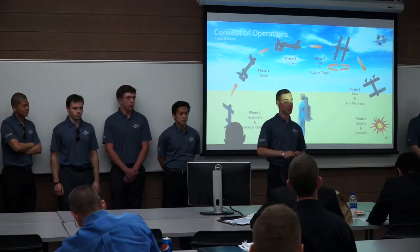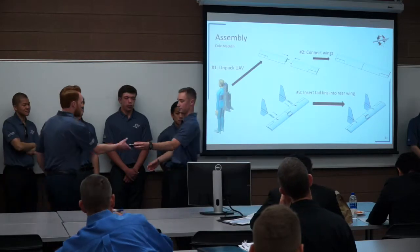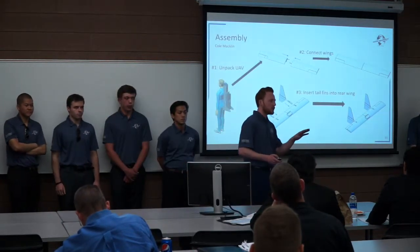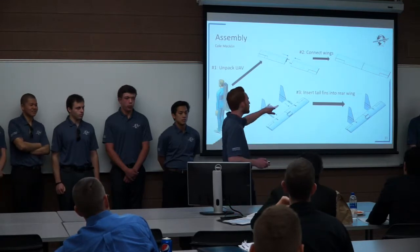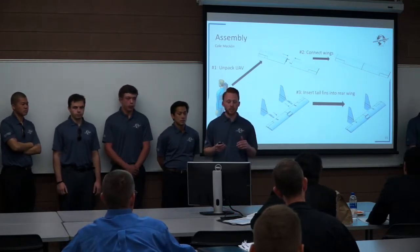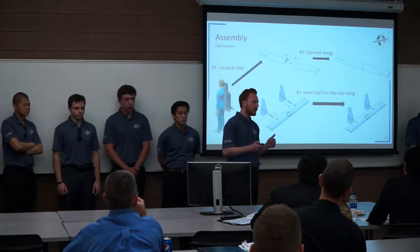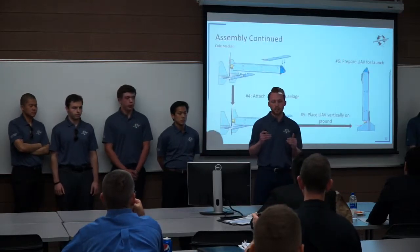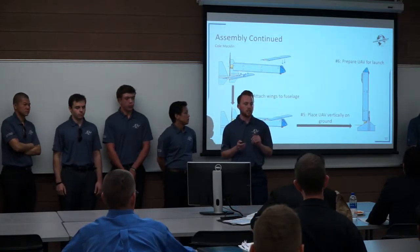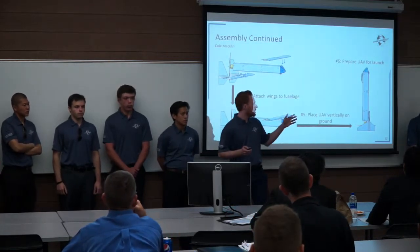I will now hand it off to Cole Macklin to discuss the assembly methods. Our two wings slide together, and our back wing is the same way, except our vertical tail fins slide into that. From there, they clip directly onto the top and bottom of our plane, and then sit vertically for our takeoff.